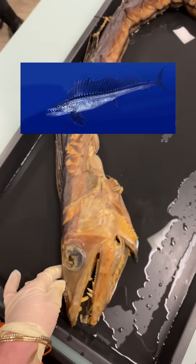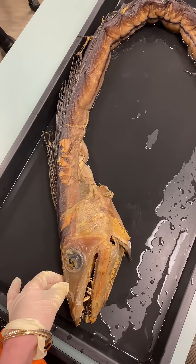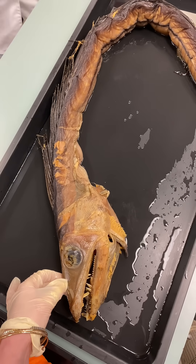This is the lancet fish. Now in the water, I'd be so scared if I ran into this thing. I'm not scared of much, but this thing is intimidating looking, but oh, so cool.